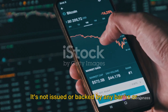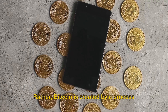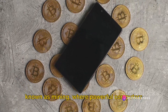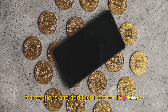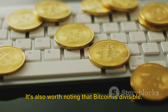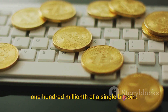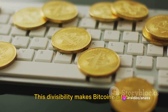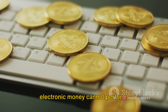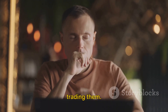It's not issued or backed by any banks or governments, nor is it valuable as a commodity or an asset. Rather, Bitcoin is created by a process known as mining, where powerful computers perform complex calculations to secure transactions and add them to the blockchain. It's also worth noting that Bitcoin is divisible. The smallest unit, called a Satoshi, is one hundred millionth of a single Bitcoin. This divisibility makes Bitcoin suitable for microtransactions, which traditional electronic money cannot perform. Now that you know what cryptocurrencies are, let's move on to how you can start trading them.